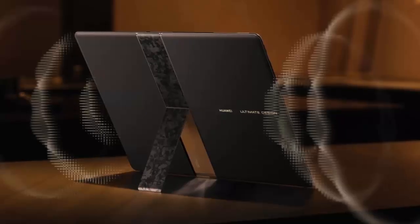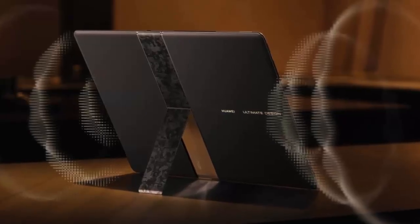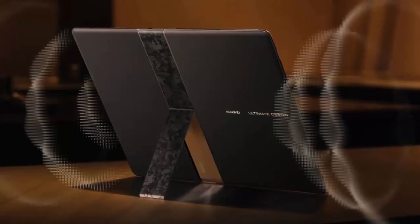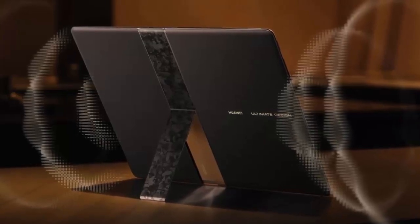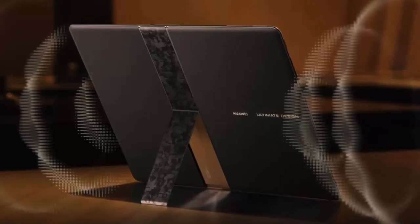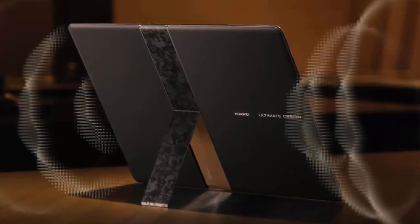The device features a basalt-inspired water drop hinge, engineered for an almost seamless fold. When closed, it transforms into a compact 13-inch laptop with a 3:02 aspect ratio and a sharp 2472x1648 pixel resolution.